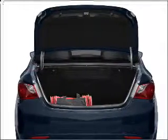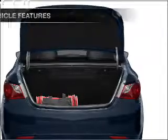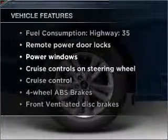Anti-lock brakes help you bring your vehicle to a safe stop. Memory settings are one of many features. Enjoy these notable features that are included in this vehicle.